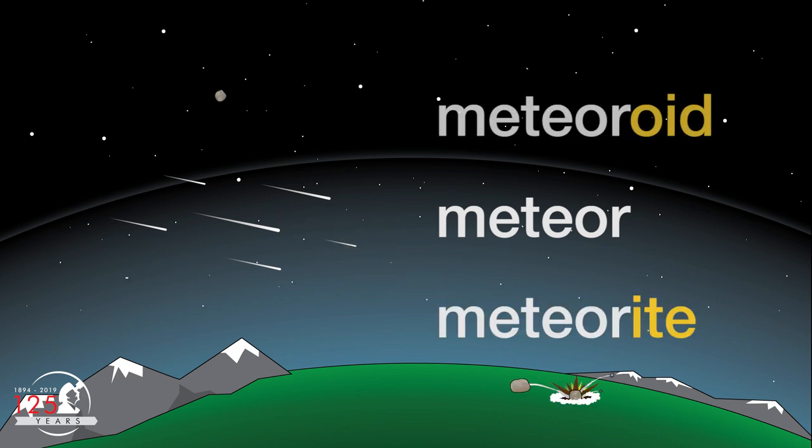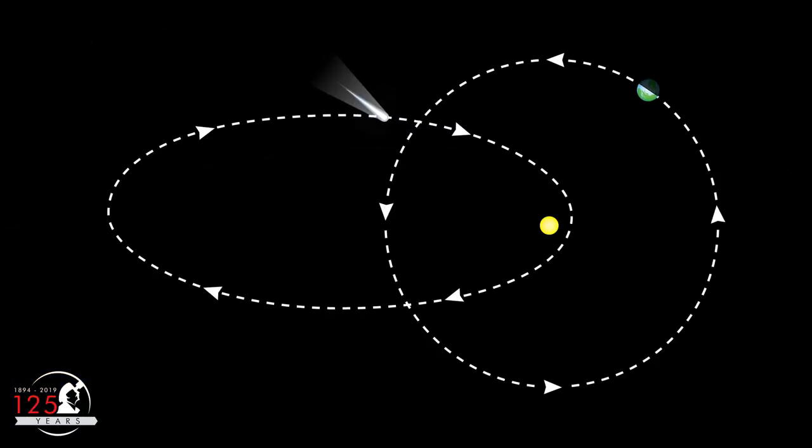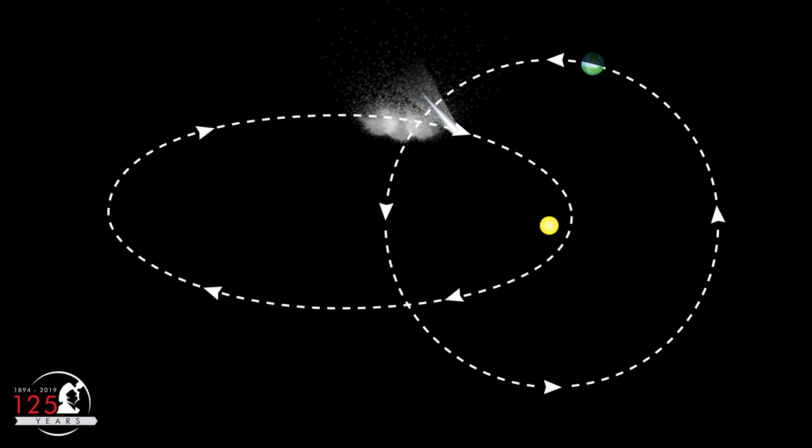When they're still in space, meteors are called meteoroids. They are pieces of debris removed from the surfaces of comets and asteroids. This debris continues in orbit around the Sun as meteoroid streams.